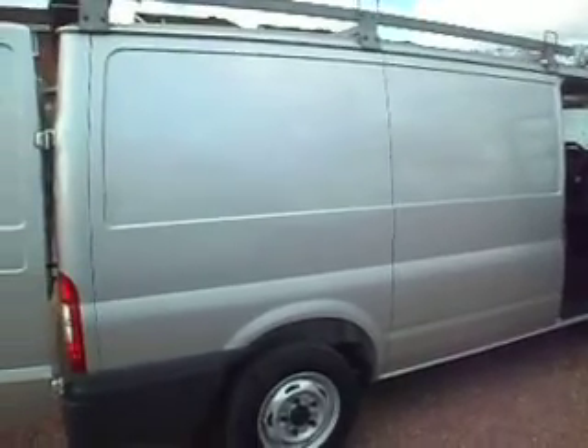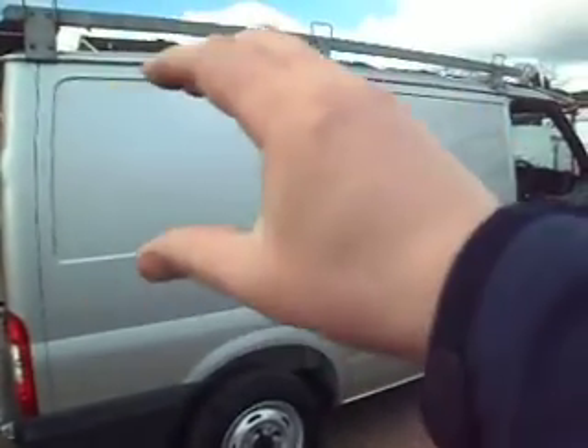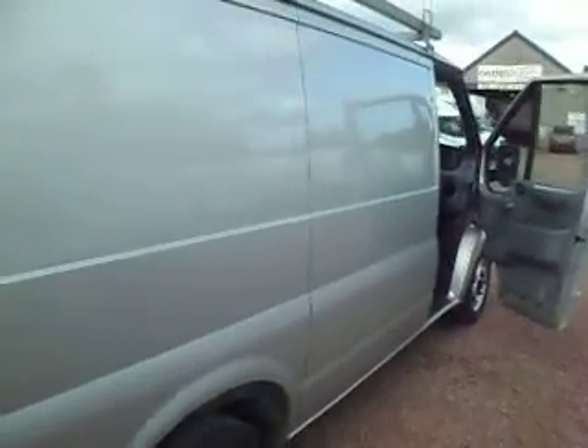We'll always sell white vans, don't get me wrong, but silver vans certainly are the colour of the moment. To get your name emblazoned down the side there on a silver van, it looks very smart indeed and shows your business in a very good light.